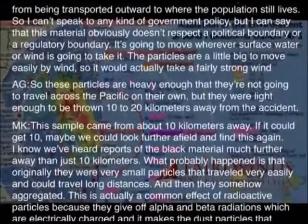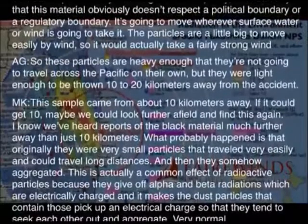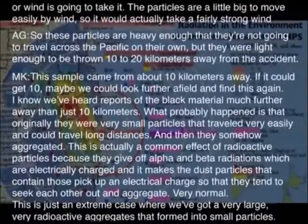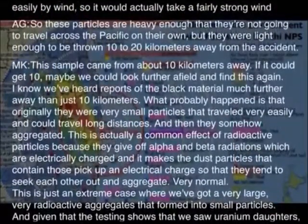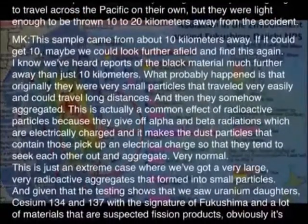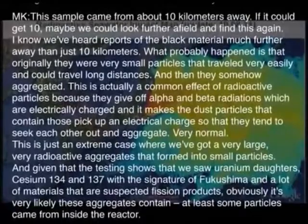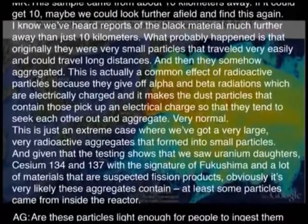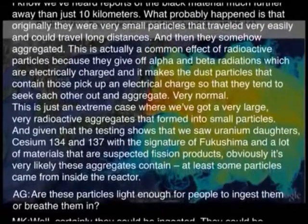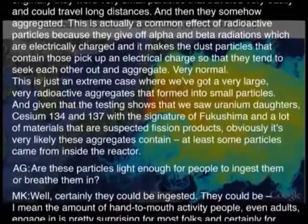We've heard reports of this black material much further than just 10 kilometers away. What probably happened is that originally there were very small particles that travel easily, and then they somehow aggregated. This is actually a common effect with radioactive particles because they give off alpha and beta radiation, which are electrically charged, making the dust particles kick up an electrical charge — so they tend to seek each other out and aggregate. This is just an extreme case where very large, very radioactive aggregates have formed. Given the testing showed uranium daughters, cesium-134 and 137 with the Fukushima signature, and suspected fission products, it's very likely these particles contain material that came from inside the reactor.